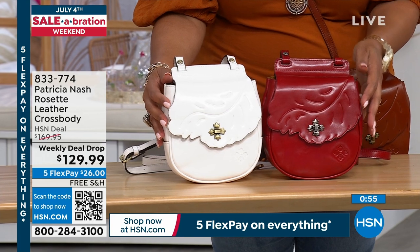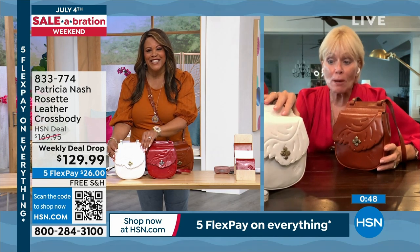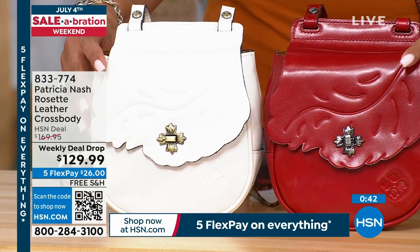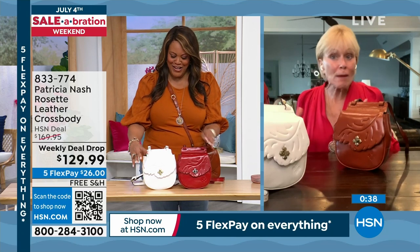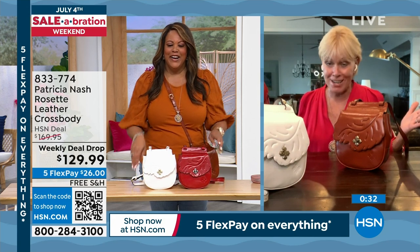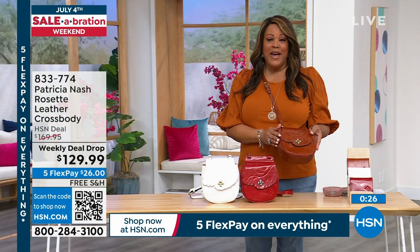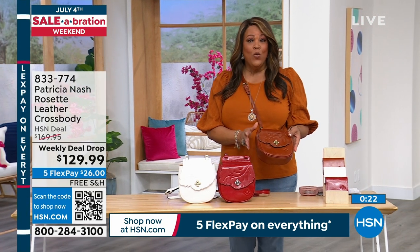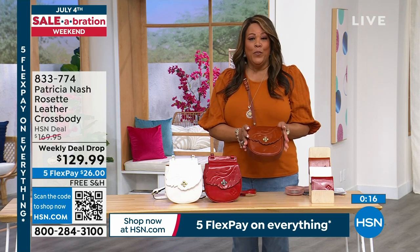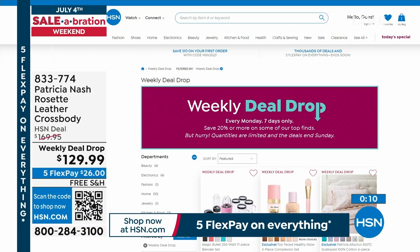This off-white — it is so hard to get a beautiful white bag, and this is not a stark white, it's a cream. Patricia had a woman send a picture wearing a white Patricia Nash bag in the snow with a parka on. White bags and crossbodies are year-round now. Get home a $26 Patricia Nash bag — her bags are $200 and up everywhere else. The weekly deal drop expires at midnight. Free shipping, 30 days to decide.